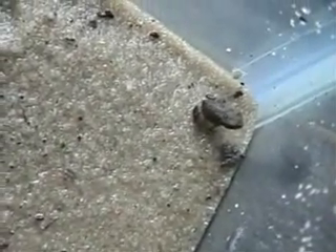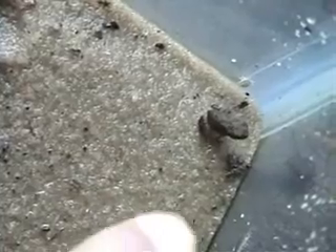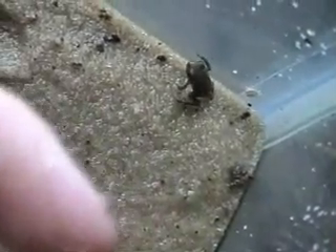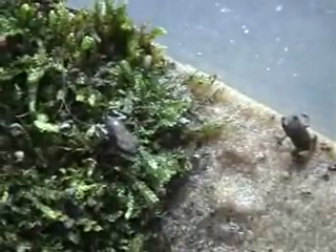That little bug got zapped right up with that long tongue of his. Just a reminder for just how small these creatures are — there is my finger for scale. The boys are watching the frogs eating.